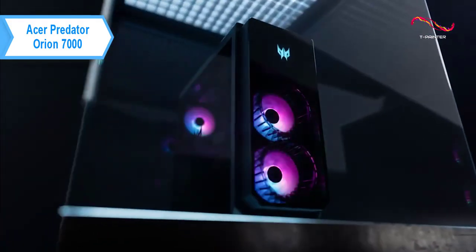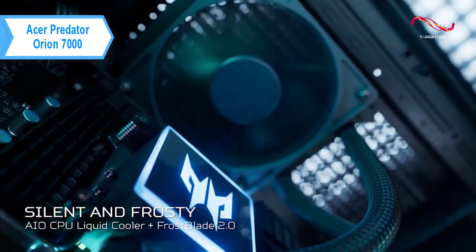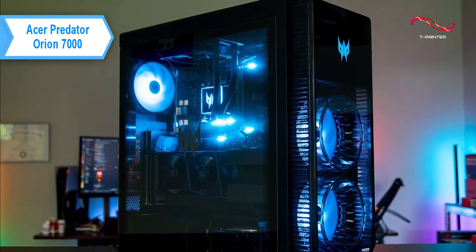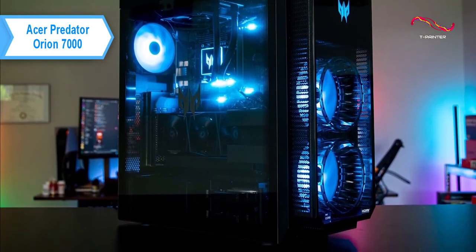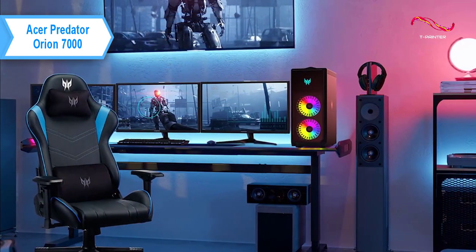This showcases the multicolored ambiance created by its two 140mm Predator Frostblade 2.0 fans, as well as its 120mm Predator Frostblade 2.0 rear fan, which lights up eight ARGB LEDs. Built-in Predator Sense software allows users to adjust ARGB lighting, fan speed, and overclocking.